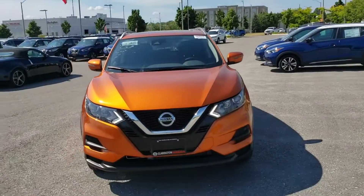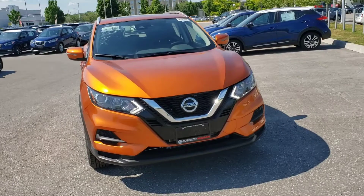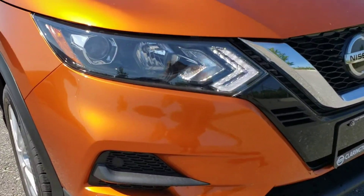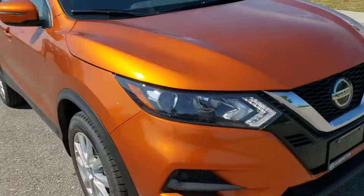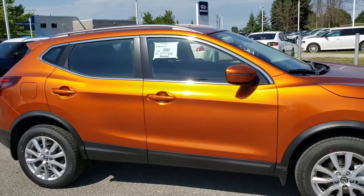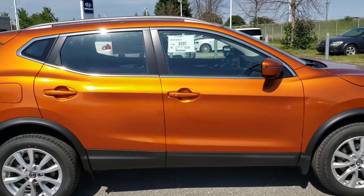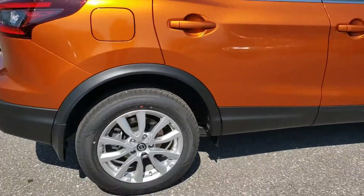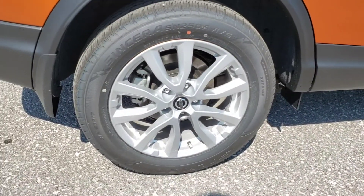I'm just going to jump right into the video and show you the vehicle. This vehicle has the LED daytime running lights and the halogen headlights. I chose a nice orange one just to make it a little different for the video — we also have lots of colors available. Got your heated side mirrors there.